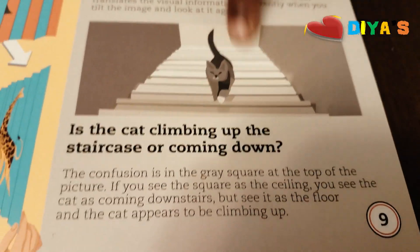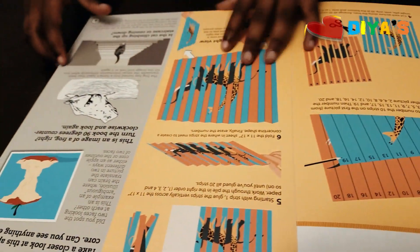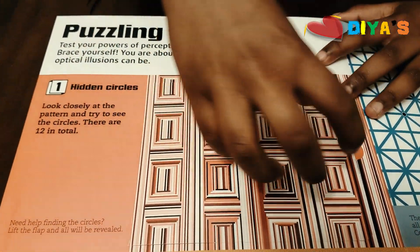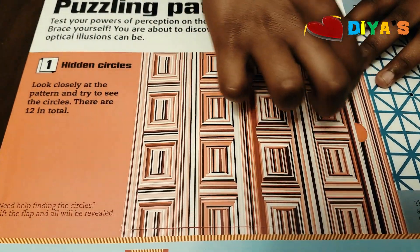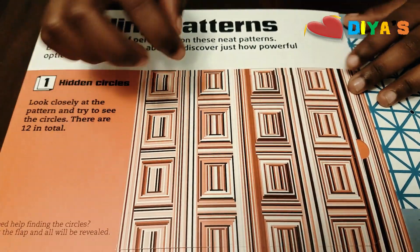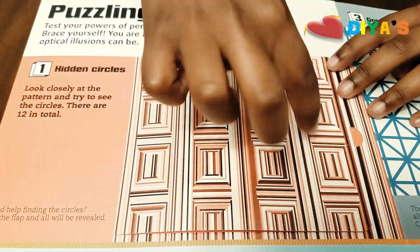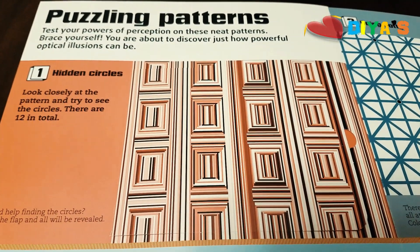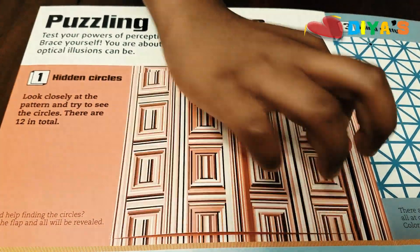Is the cat climbing up or down? It depends on how you see it. If you do it this way, it's climbing up. This way, it's going down. This is called the puzzling pattern. And what do you see here? You see a lot of squares, but if you look closely, you see circles. On these spaces you can see circles. If I open it, you'll see all the circles. It's all circles to be exact, and it's really easy if you just look inside and then look back outside.